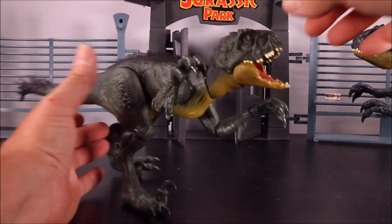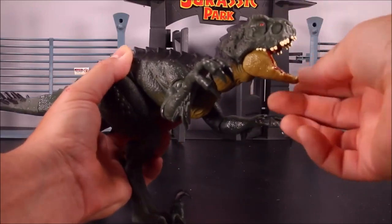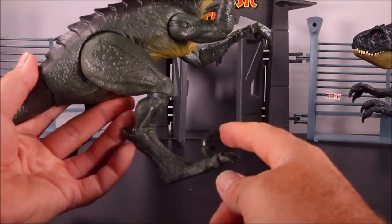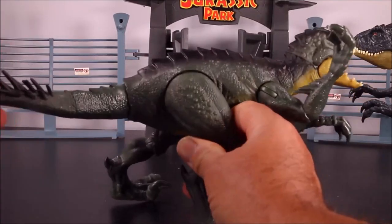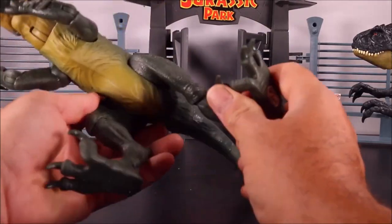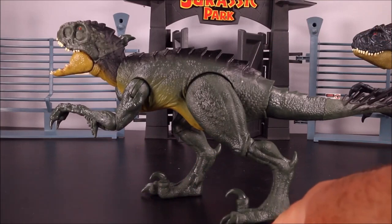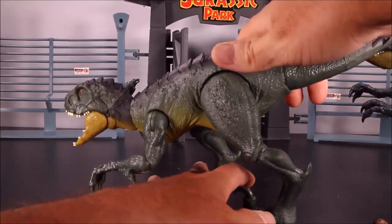Closer look at the Scorpios Rex. You have good movement on the head — you can twist it 360 degrees. The mouth does open and close. You've got a shoulder joint and an elbow joint, so you could have this dino in many different poses. It does have the big third claw and the claw at the back of the leg. The tail you can pose in different positions with the poisonous spikes. The detail is all there. It does have a little bit of trouble standing unless you twist the legs at an angle.